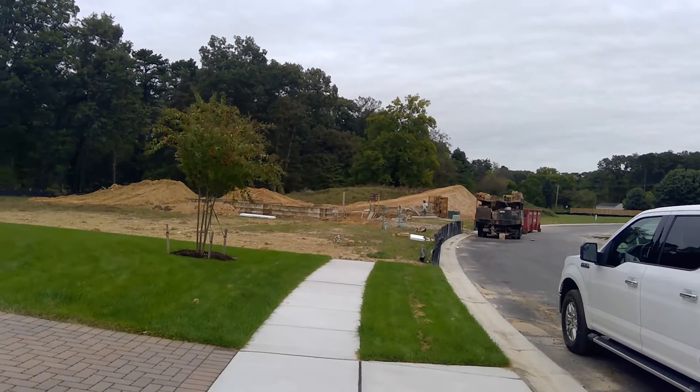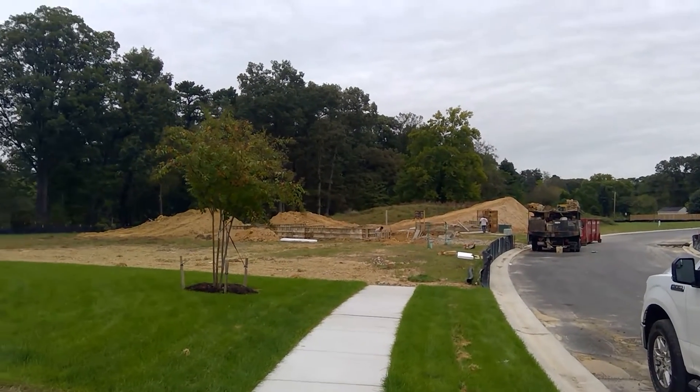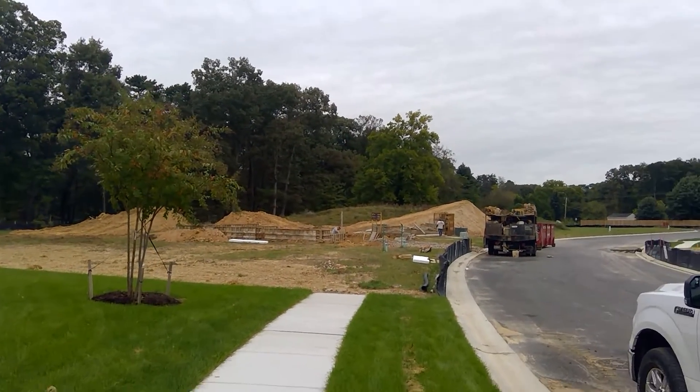Good morning, this is Greg Rice with Bear Star Homes on Friday the 5th of October, and I'm out at Clark's Crossing with your production update this morning.